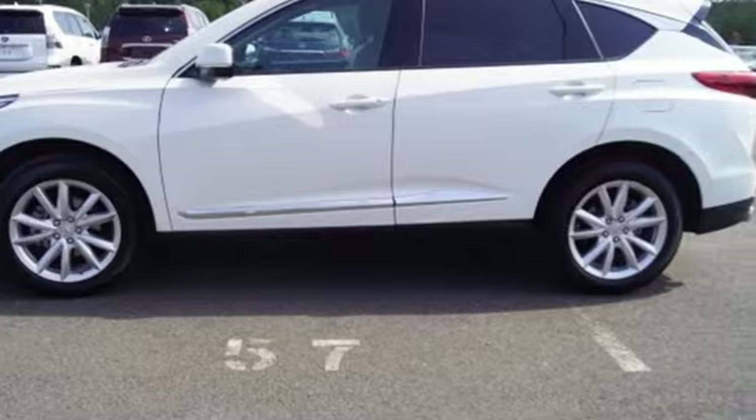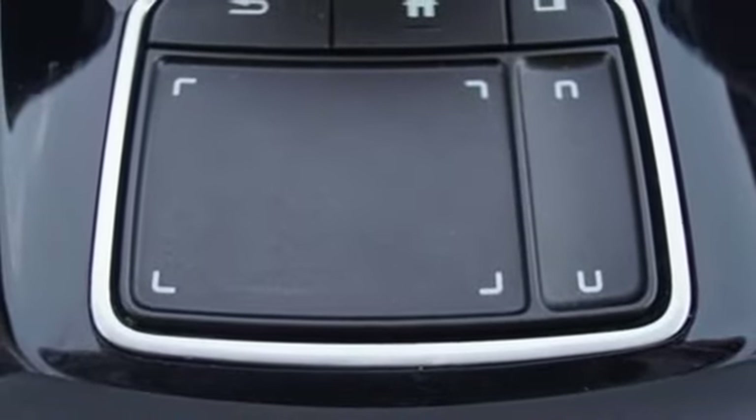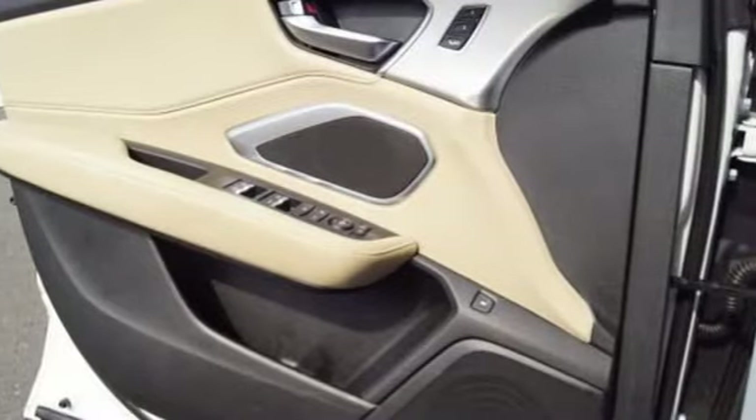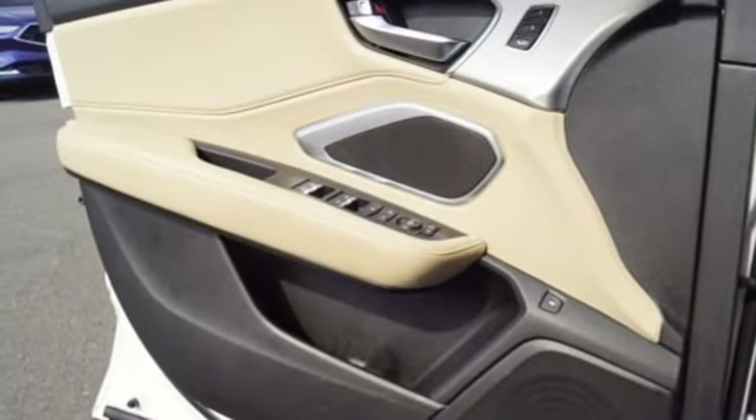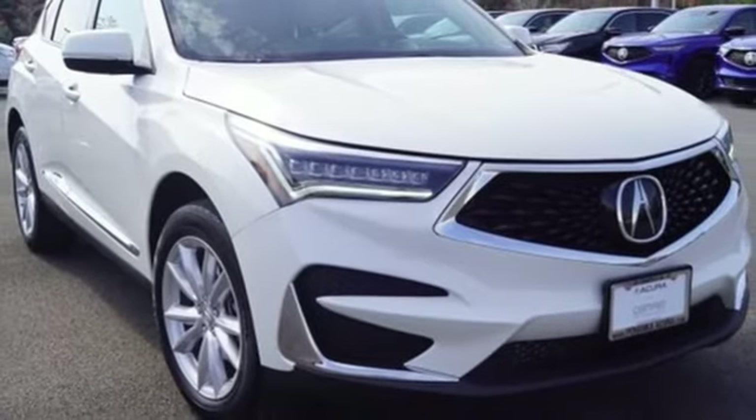Despite the increase in power and cylinder count, the new RDX is more fuel efficient than before. This RDX provides the room and safety you need with the aggressive styling, power, and efficiency you crave. See it for yourself when you take it for a test drive.